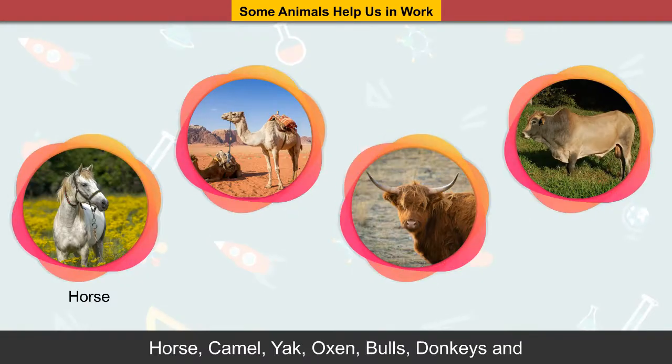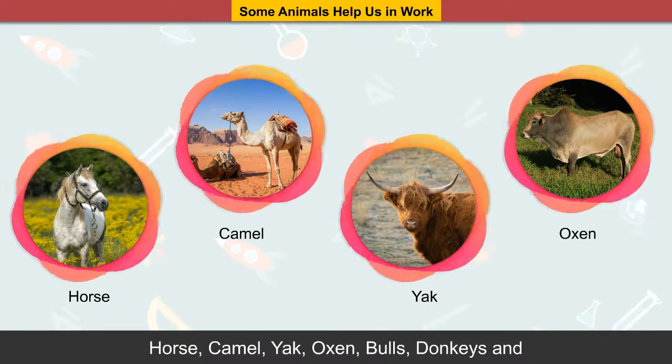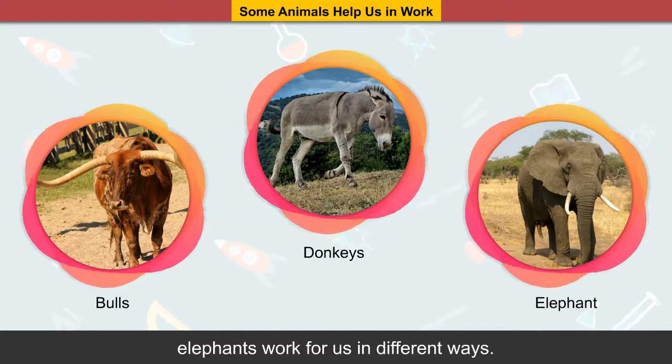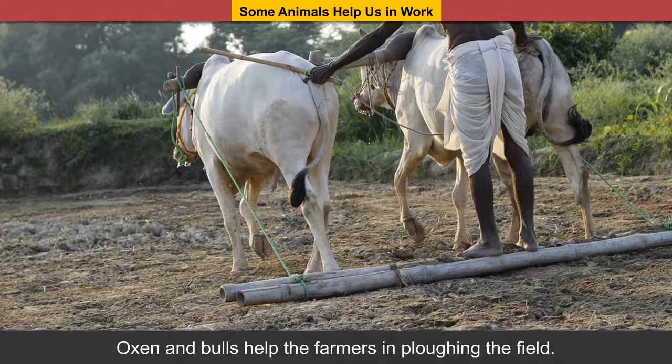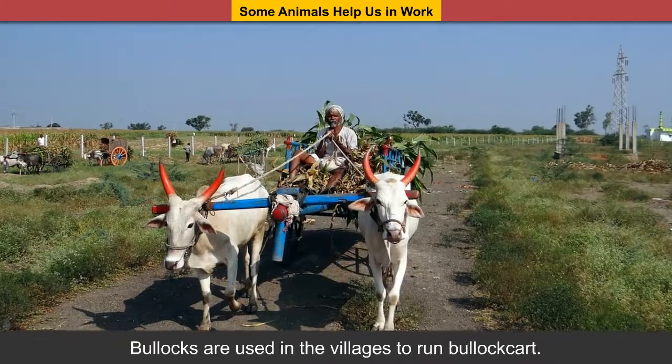Horse, camel, yak, oxen, bulls, donkeys and elephants work for us in different ways. Oxen and bulls help the farmers in plowing the field.